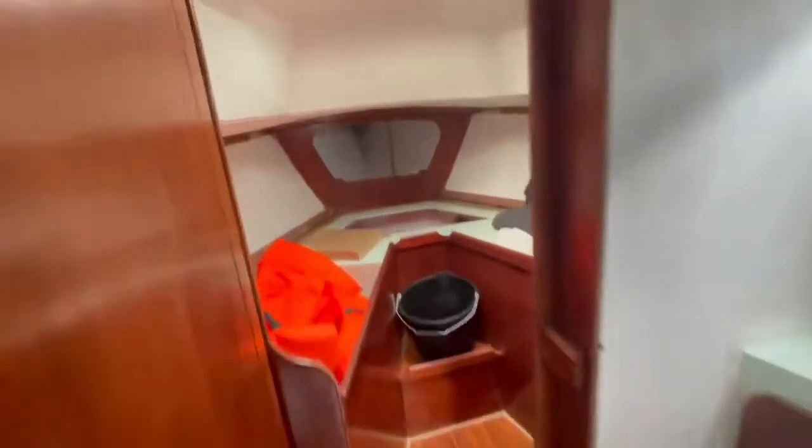So we've got it through to the forward area. You have the heads on the starboard side, and a little wardrobe on the port side.